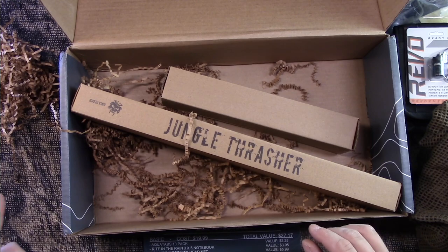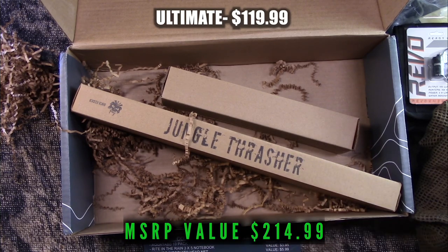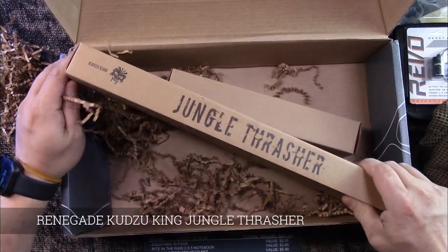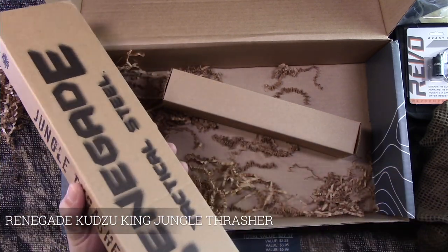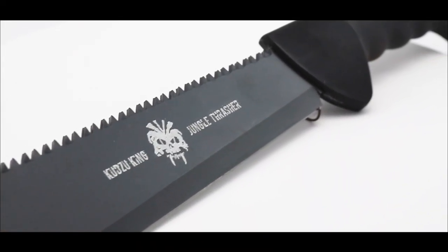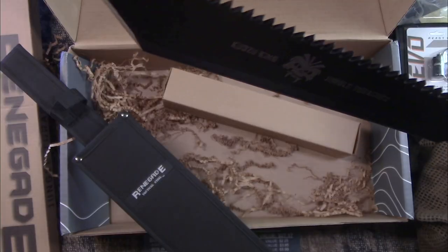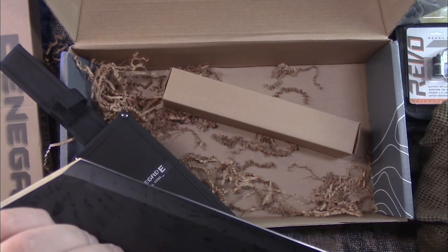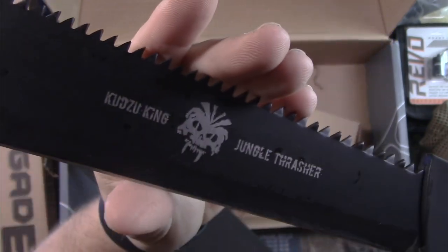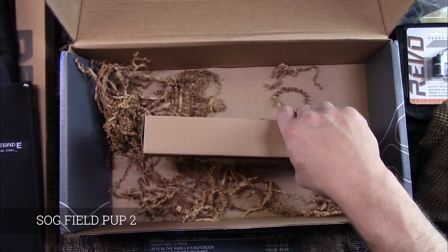Now into the Ultimate — two items, cost $119.99, total value $214.99 for all items combined. First is the Renegade Kuzu King Jungle Thrasher, valued at $24.99. It's got a pretty comfortable handle. There's a little protector tip on the end — it's a graph-style saw, and it's actually pretty sharp.